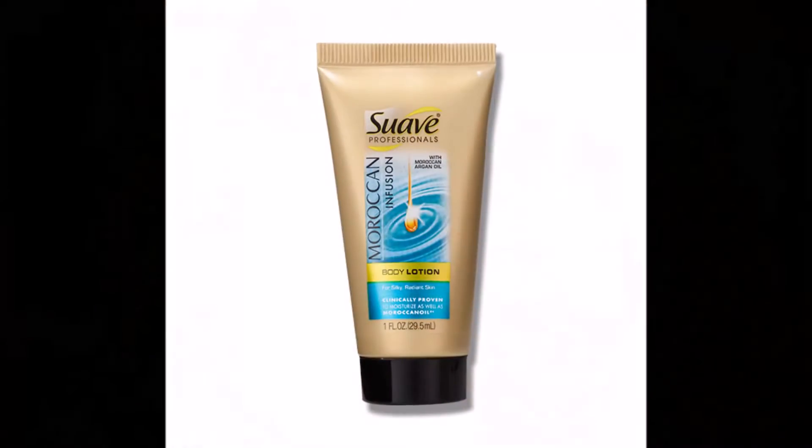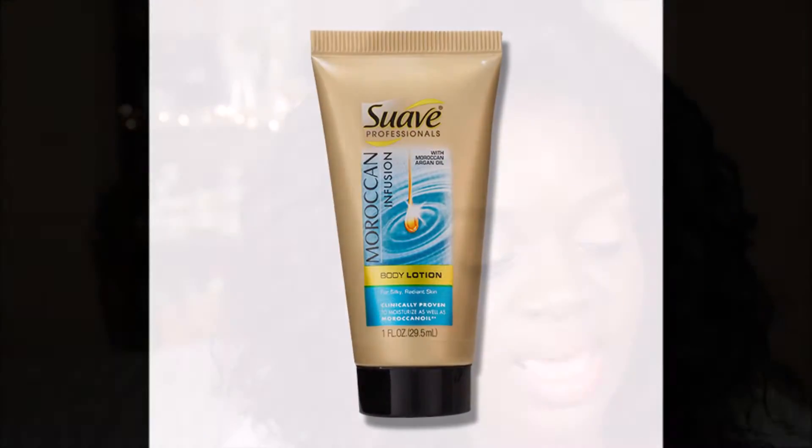The first thing is the Swab Professionals Moroccan Infusion Body Lotion. It's infused with Moroccan argan oil — one of the world's most treasured beauty finds — and it leaves your skin beautifully silky and stunningly radiant. We all need one of these in our purses for when hands get a little ashy.